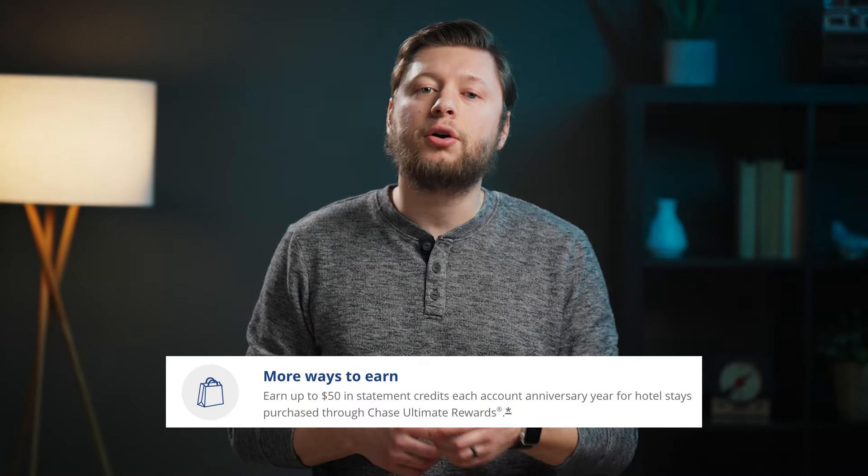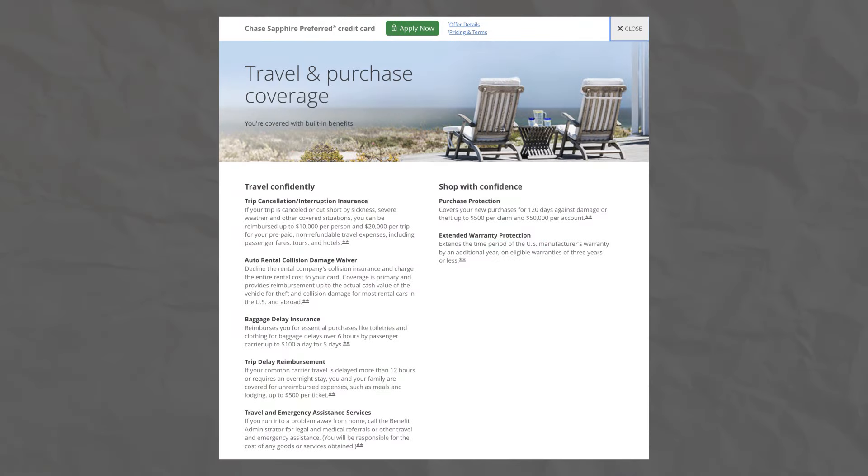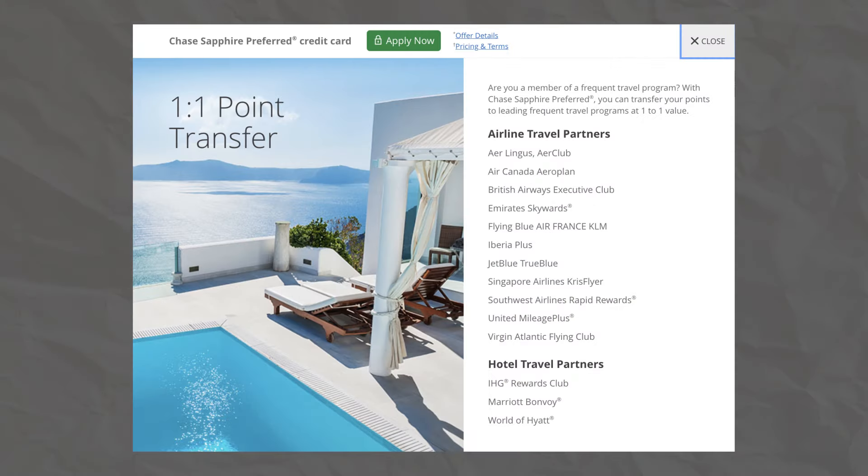With the Sapphire Preferred, you're going to receive a $50 hotel credit for hotels booked inside of the Chase Travel Portal. You're also going to receive travel insurance and protections, no foreign transaction fee, and the best benefit — access to the Chase Transfer Partners.